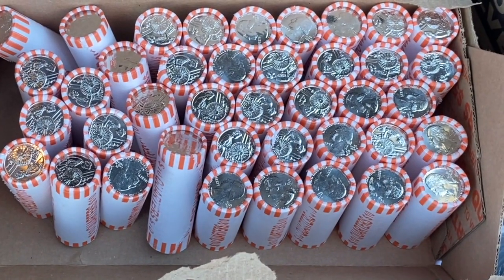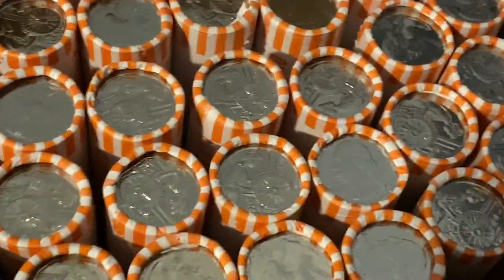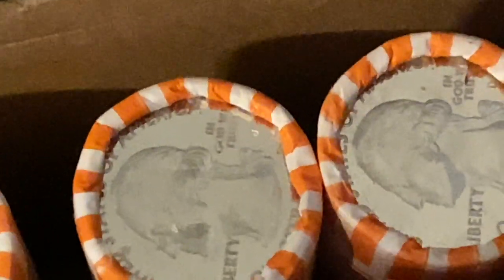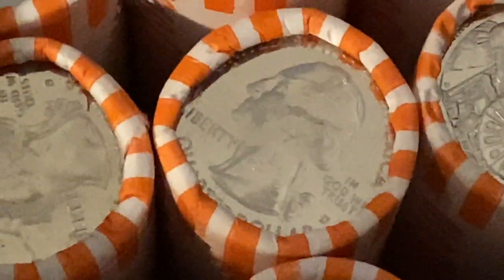We're going to use these tonight during the live stream, so get there early. I thought we'd go ahead and take a closer look and see if we can spot any enders. Let's zoom in real close here and see if we can spot any W mint marks. That's a Denver... that one looks like a Denver... Denver... that one looks like a Denver. More than likely they're going to be Denvers.